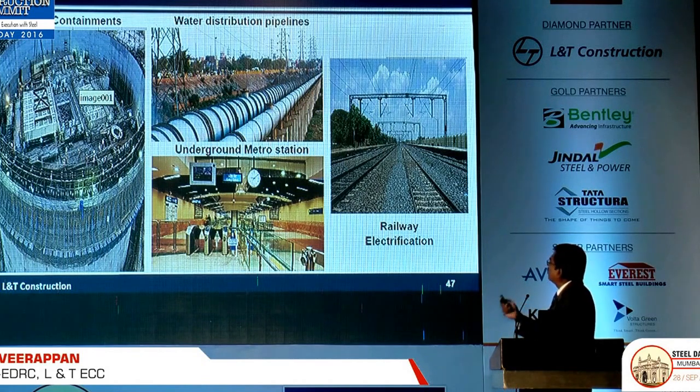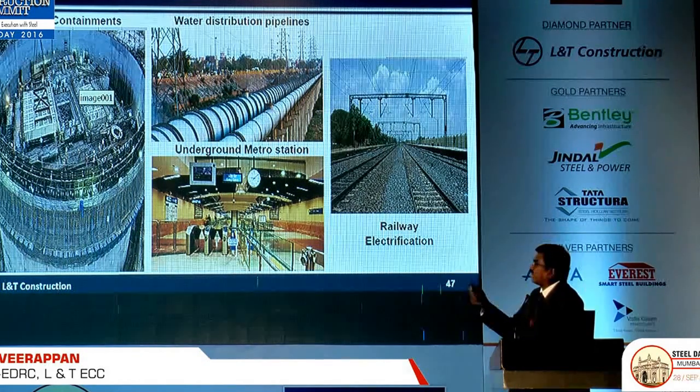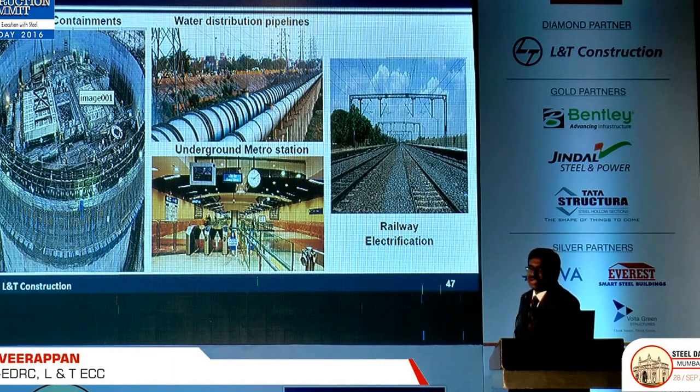We are also into many other infra projects — nuclear containment, where we have a big steel dome, and water pipelines across the country and across cities, up to 2.1-metre diameter pipelines. Underground metro stations also have a lot of steel. The railway electrification division is another area where they are using steel extensively.